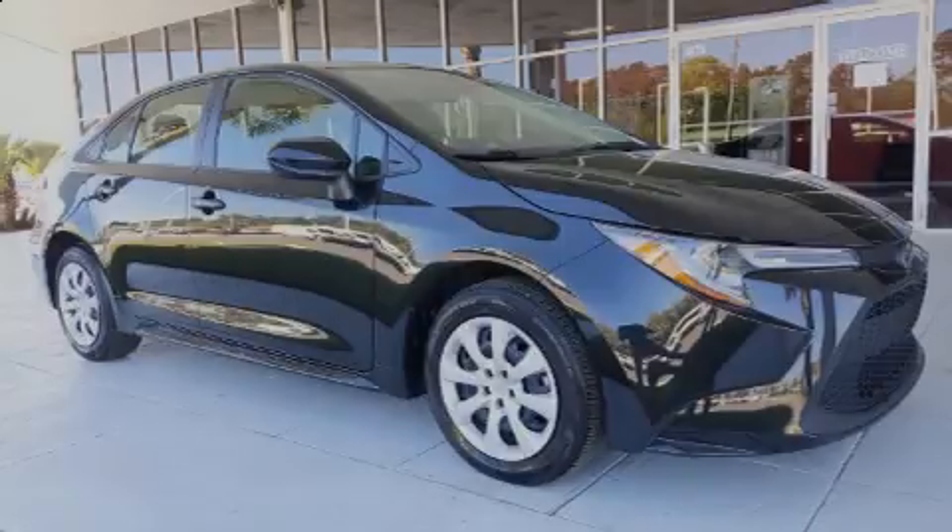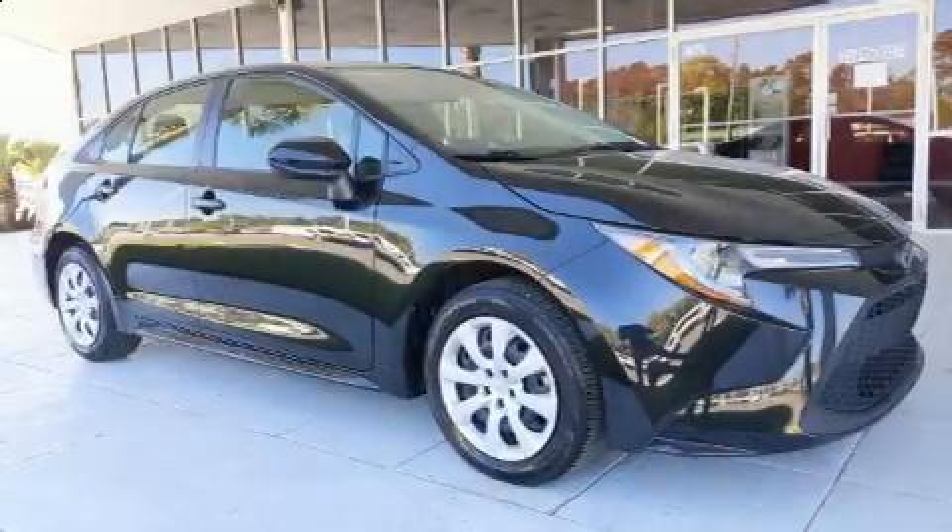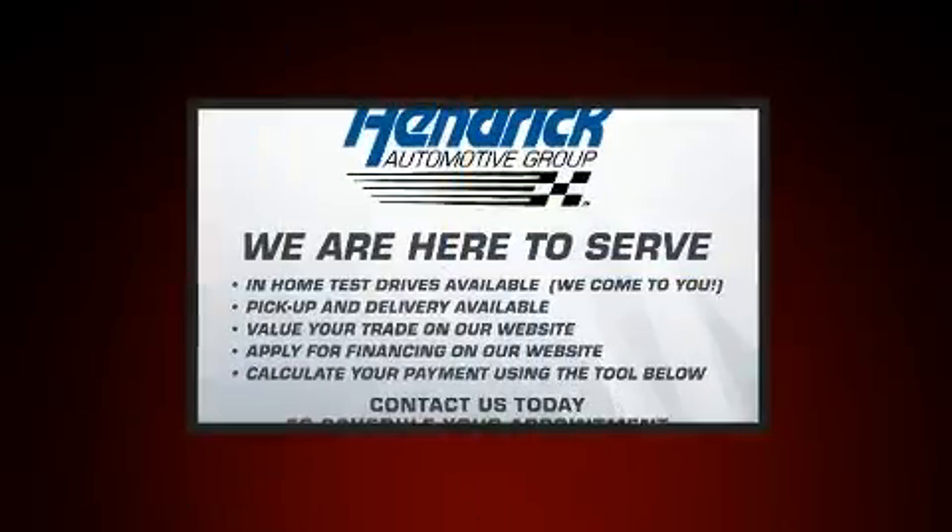Introducing the 2020 Toyota Corolla. This four-door, five-passenger sedan still has less than 10,000 miles.